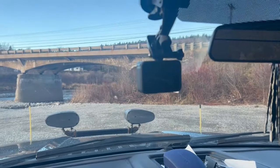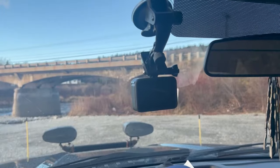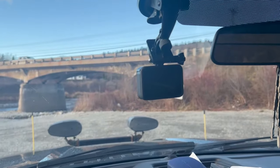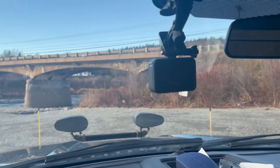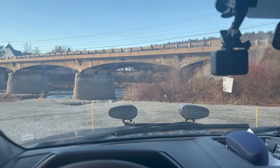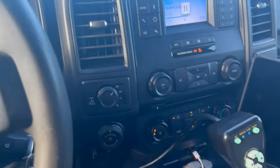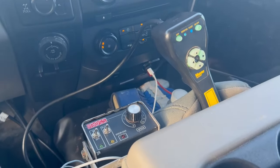Up here I have my GoPro, and there are a few other mounts around the truck — on the roof as well as at the tailgate salter. I do plan on recording quite a bit of video this winter.